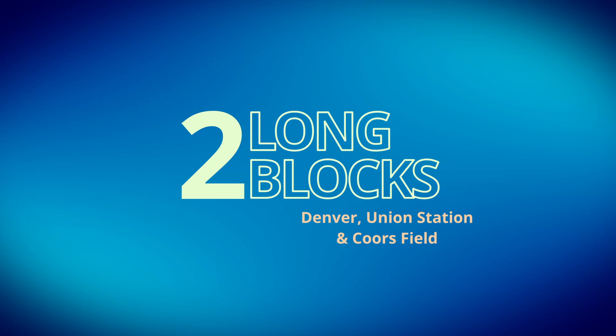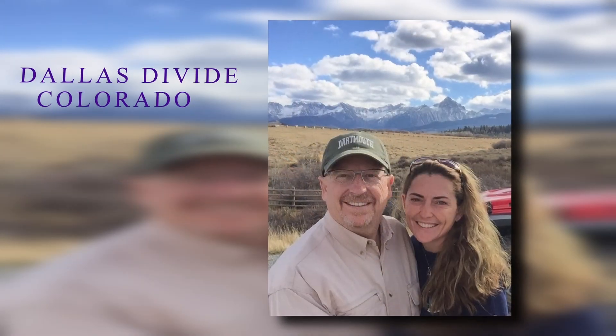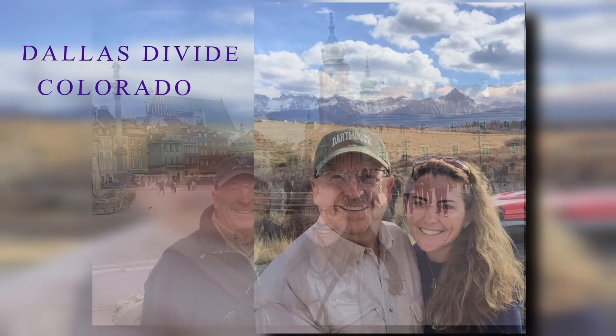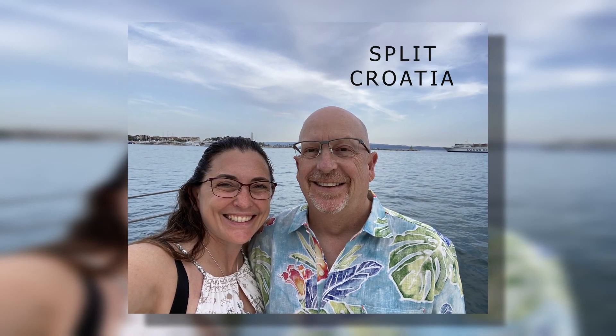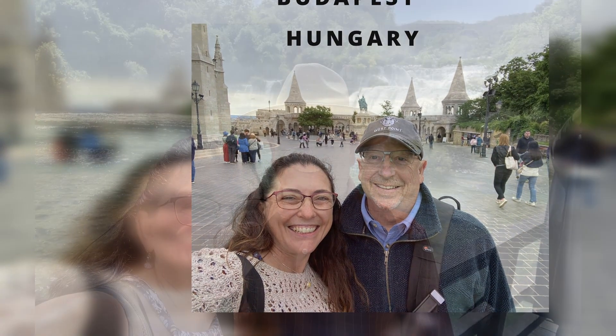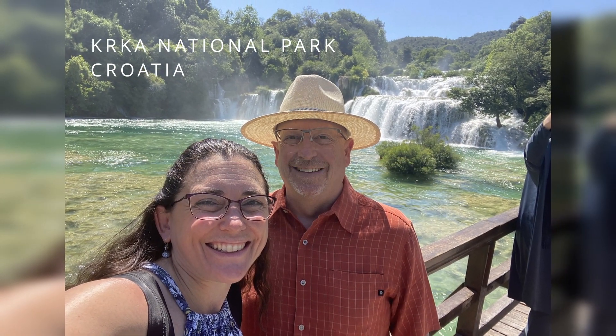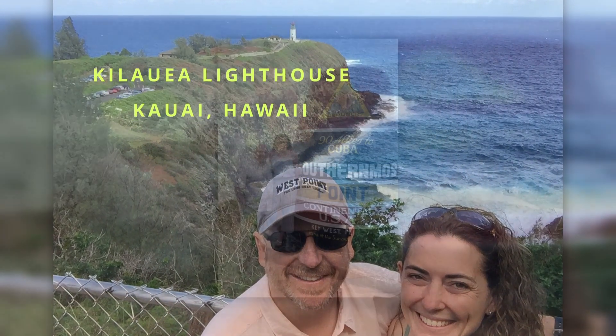Welcome to Two Long Blocks. We invite you to join us on an adventure. This channel is dedicated to those who have a passion for traveling the world but might face mobility challenges that can make travel seem daunting. Hi, I'm Bob, and I have multiple sclerosis. Join my wife Gina and I as we travel to amazing places. We aim to inform, inspire, and empower everyone to venture forth and make unforgettable memories.